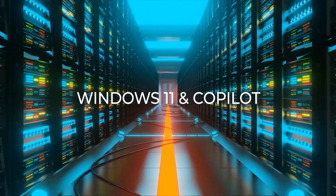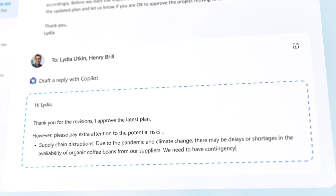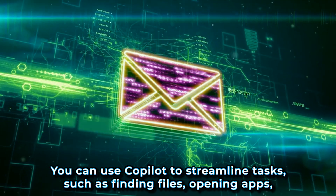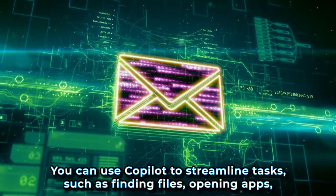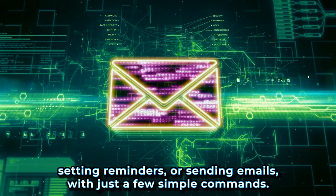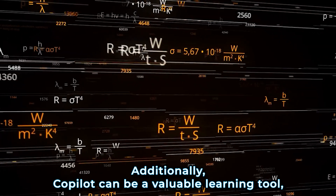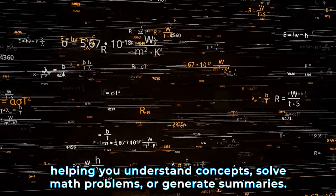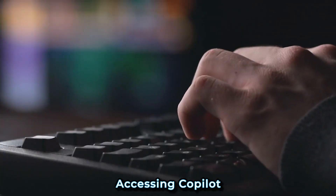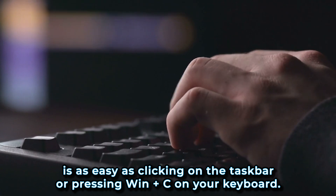Windows 11, Microsoft's latest operating system, becomes even more powerful and efficient with Co-Pilot. You can use Co-Pilot to streamline tasks such as finding files, opening apps, setting reminders, or sending emails with just a few simple commands. Additionally, Co-Pilot can be a valuable learning tool, helping you understand concepts, solve math problems, or generate summaries. Accessing Co-Pilot is as easy as clicking on the taskbar or pressing Win+C on your keyboard.